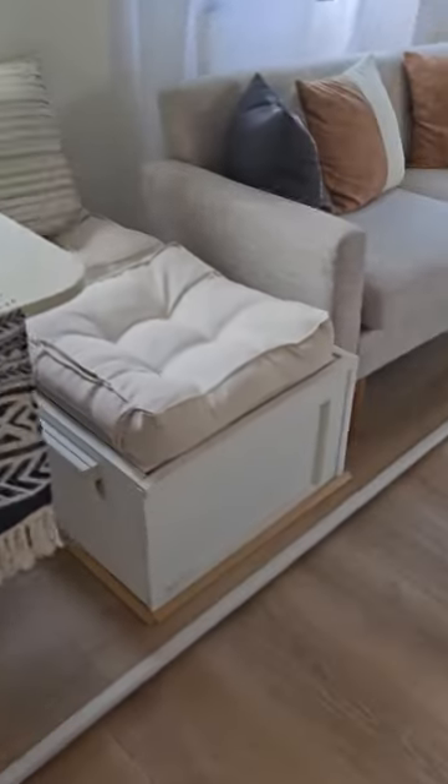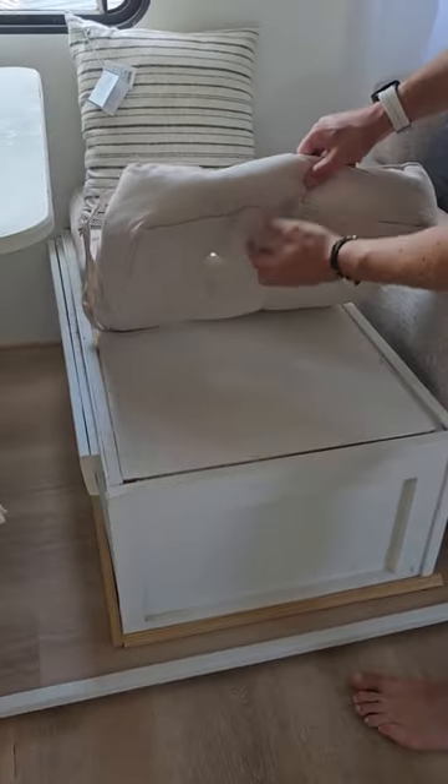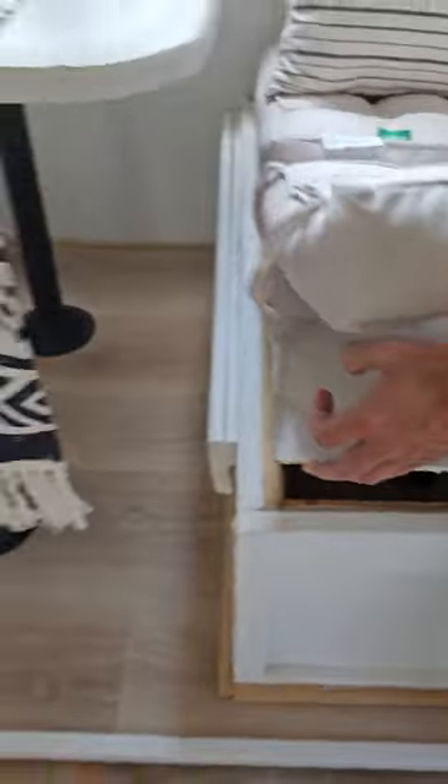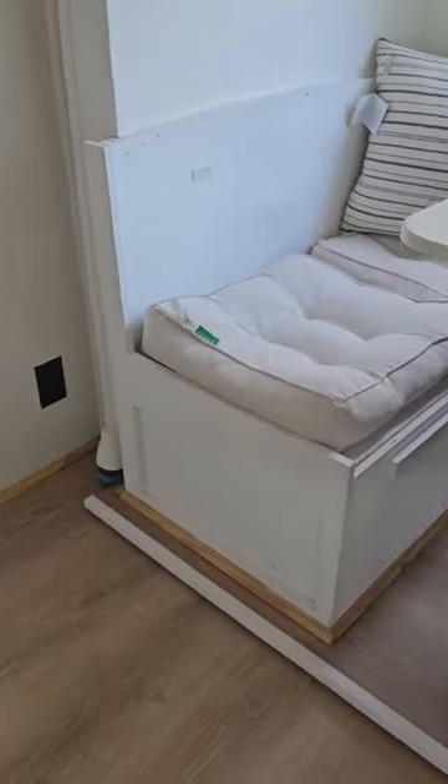The table folds down and you can have a whole seating area. Under here is complete storage. Some decorations are here — when you move the RV you wrap them up to keep everything safe. This other section also opens up for storage.